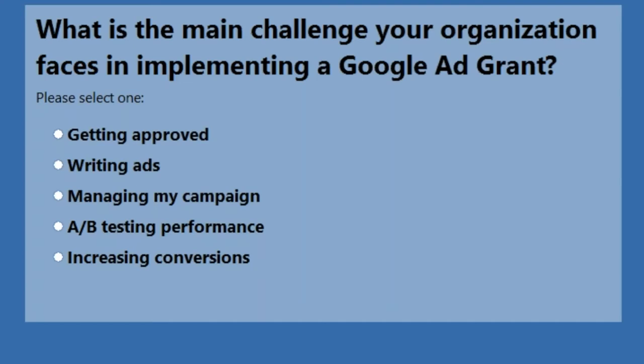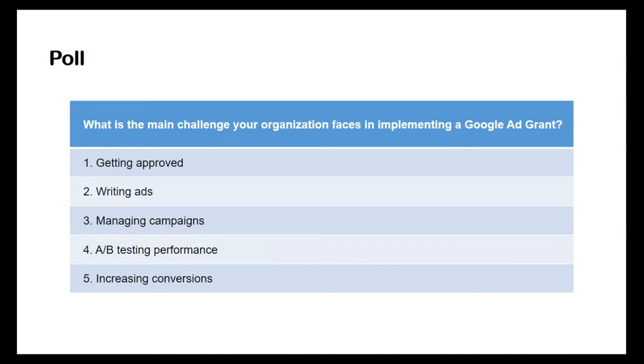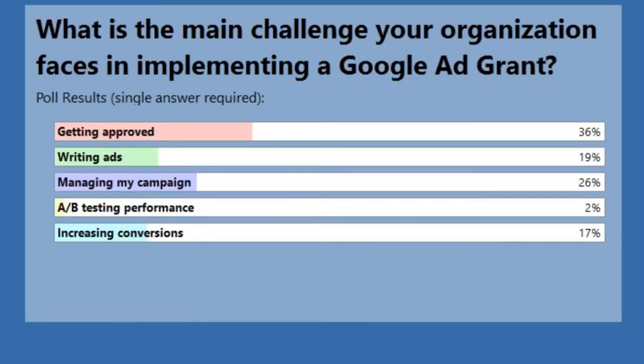The results are in: 36% said getting approved, 19% said writing ads, 26% said managing my campaign, 2% A/B testing performance, and 17% increasing conversions.